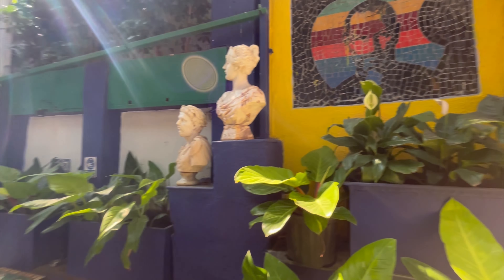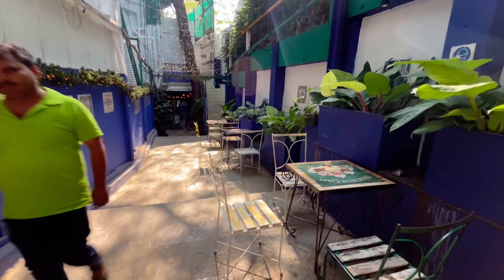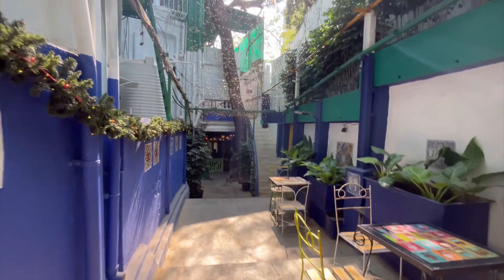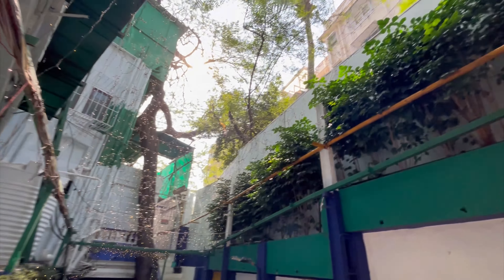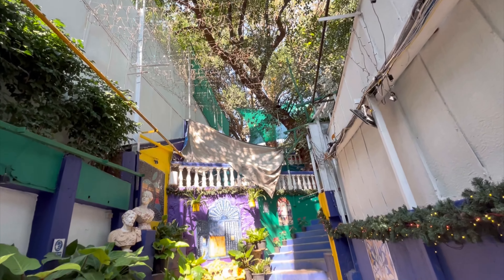As you go down, they have done beautiful paintings and there are statues. There is a seating area also. This is where you can go down, and if you look, this is where you go upwards. It's a very beautiful place.